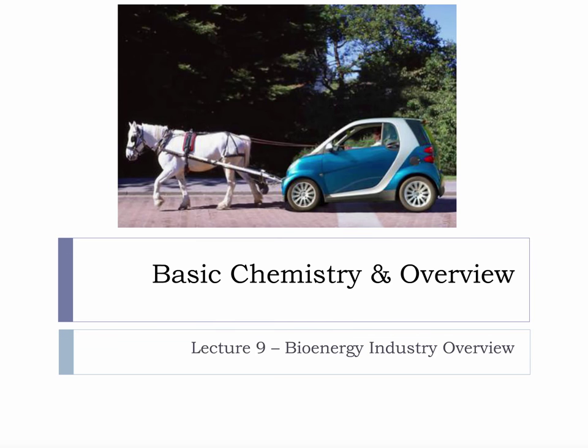This microlecture is a bioenergy industry overview. As we begin our discussion about bioenergy conversion processes that are used and will be used industrially, I would like everyone to consider some of the irony around biofuels for vehicles and the horse-drawn carriage.